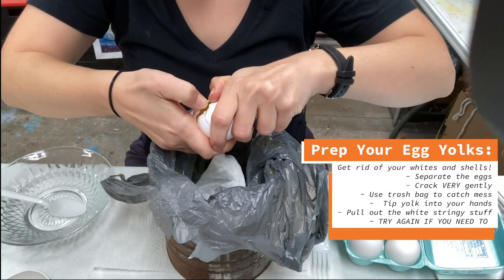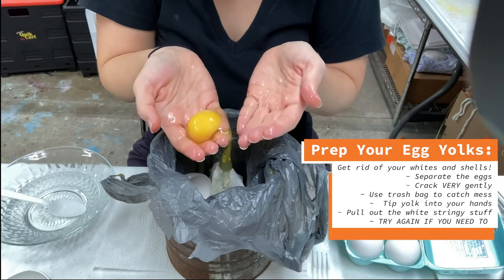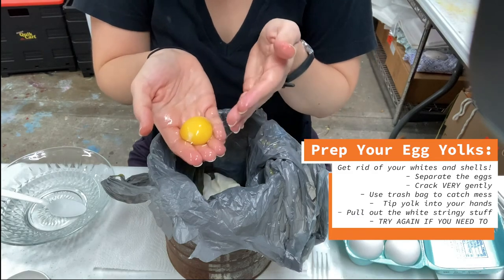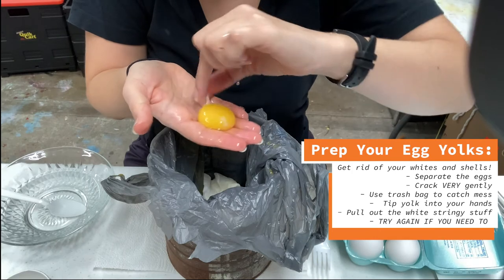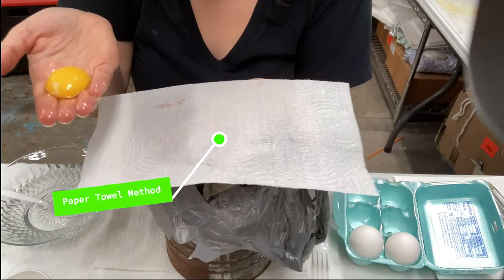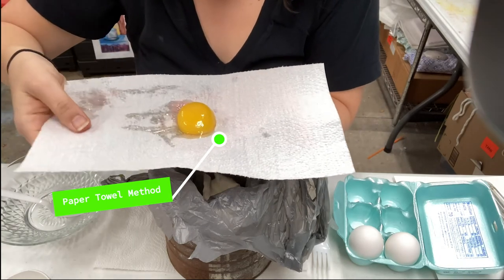I'm carefully prying it open at that crack and tipping it into my hand again. So far so good. Now what you can do to get the whites to dribble down into your trash can is tip it back and forth really, really carefully from one hand to the other and let all the whites drip down. I have a whole egg yolk here, but I still have some chalaza and membrane around it, so I'm going to show you a trick for getting that off. This is something that might be a little bit better for older kids, but it's a way of getting the smooth egg yolk out of this membrane.